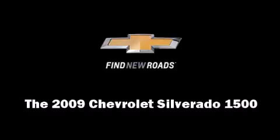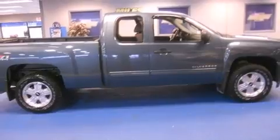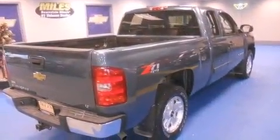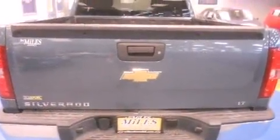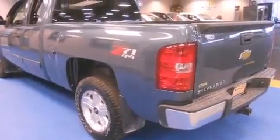Climb inside the 2009 Chevrolet Silverado 1500. With less than 30,000 miles on the odometer, this vehicle glistens in the crowded pickup truck segment. It features four-wheel drive capabilities, a durable automatic transmission, and a powerful eight-cylinder engine.